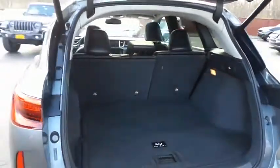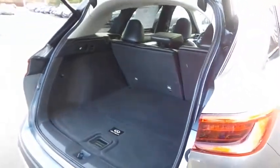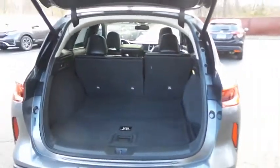This QX50 offers plenty of rear cargo space in the hatch. The power liftgate closes with the push of a button.